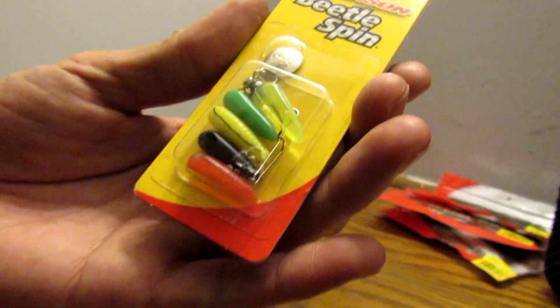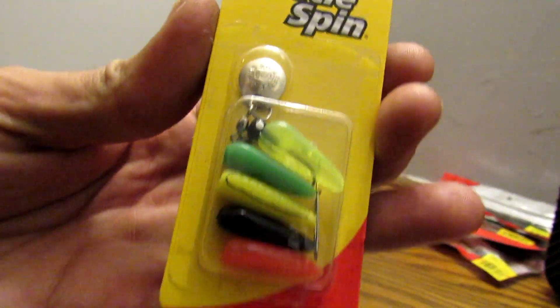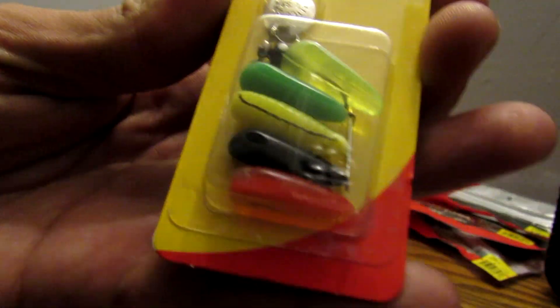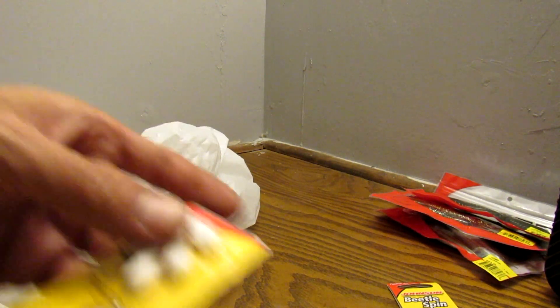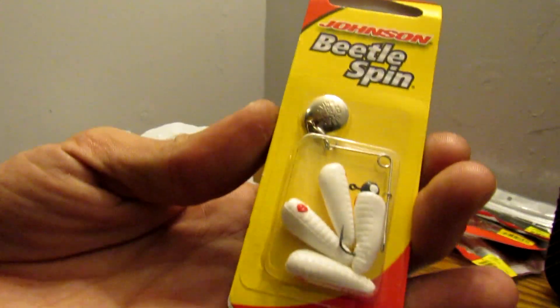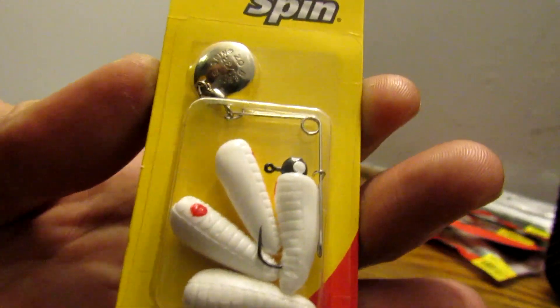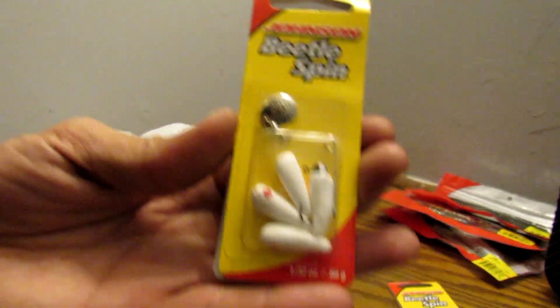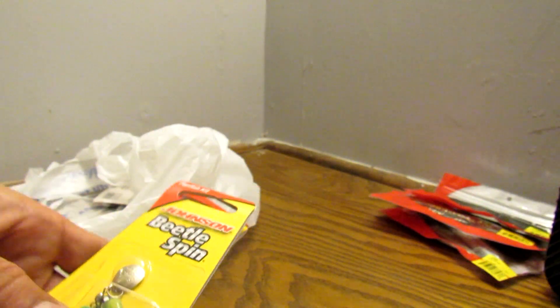This was like $0.82 — a little Beetle Spin pack with some grub/maggot-looking things in different colors. And then I got another one that's just white ones. It comes with one little Beetle Spin. I figured the white maggot/grub color would do well in creeks and stuff this year, so that's where I'm going to try those — for some panfish.